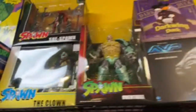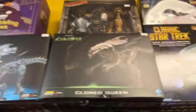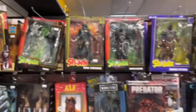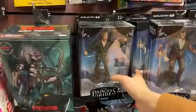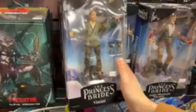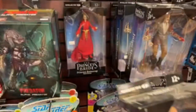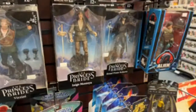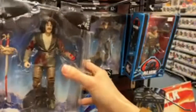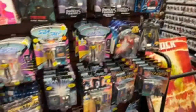Spawn stuff — I don't know anything about Spawn, really. Darkwing Duck. Gremlin. All the Spawn stuff — I'm not going to be able to tell you anything about this. Oh my gosh — Princess Bride stuff! Vizzini. Princess Buttercup. Inigo Montoya. Dread Pirate Roberts. Star Trek stuff.